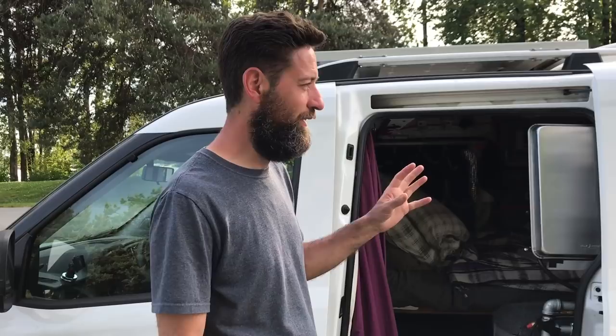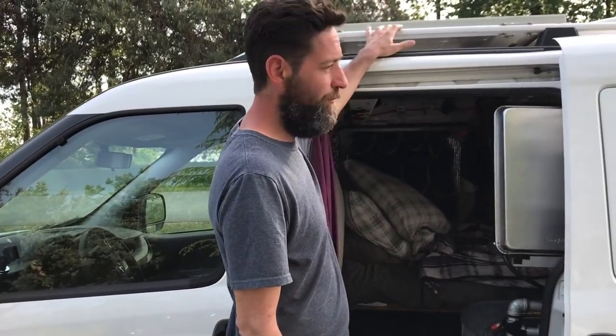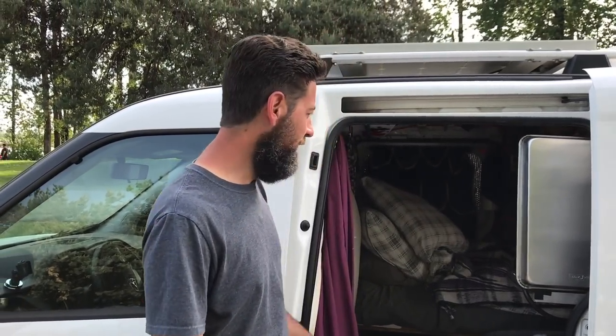So this is my van. It's a 2015 Ram Promaster City — a minivan, obviously. I bought it brand new and built it out myself. It is a simple build but I've got a bunch of stuff because I am middle-aged so I want to be comfortable. I've got a solar panel which allows me to have a 12-volt fridge, a sink with running water in the back — not heated but it's running water — and a very comfortable bed as well.